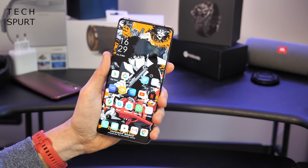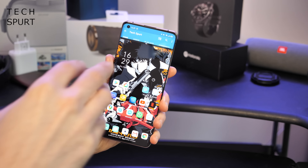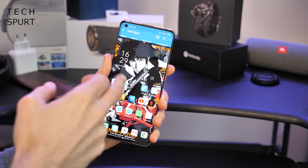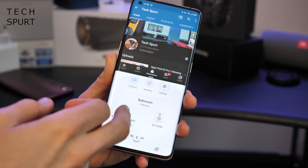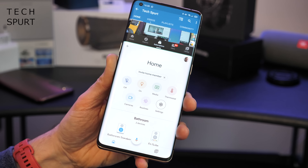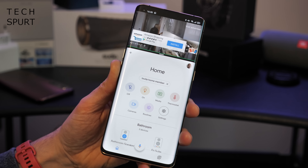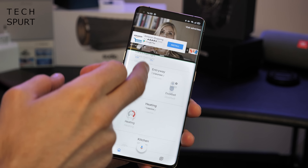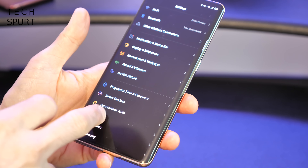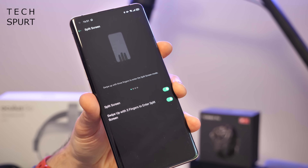One benefit of such a large display is easy multitasking. Whenever you're in an app, just swipe three fingers up the screen and you can open up another app. The secondary app opens in the bottom half of the display, and you can resize each window so one dominates the other — very handy for watching YouTube in a small window at the top while having plenty of screen space for emailing or whatever you need. This feature can be activated and deactivated in the dedicated split screen section in the settings menu.